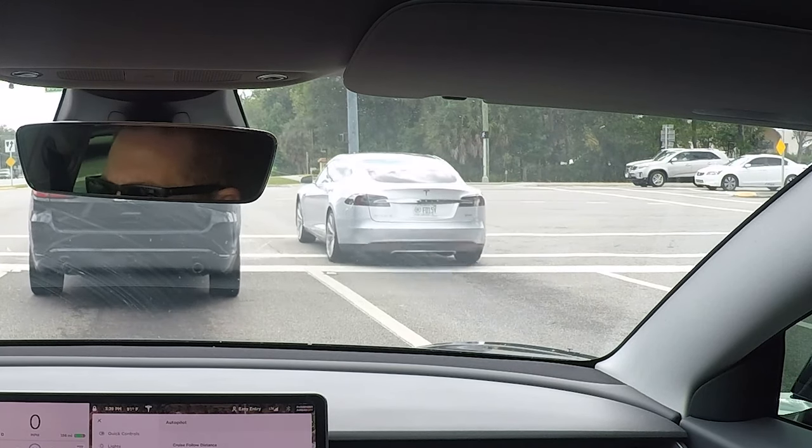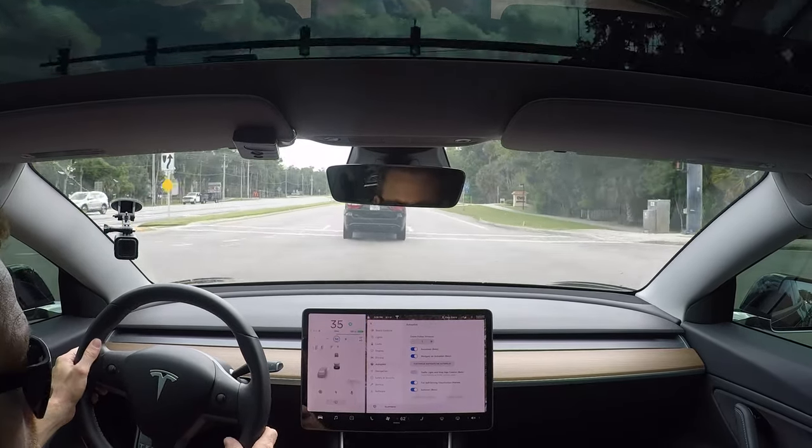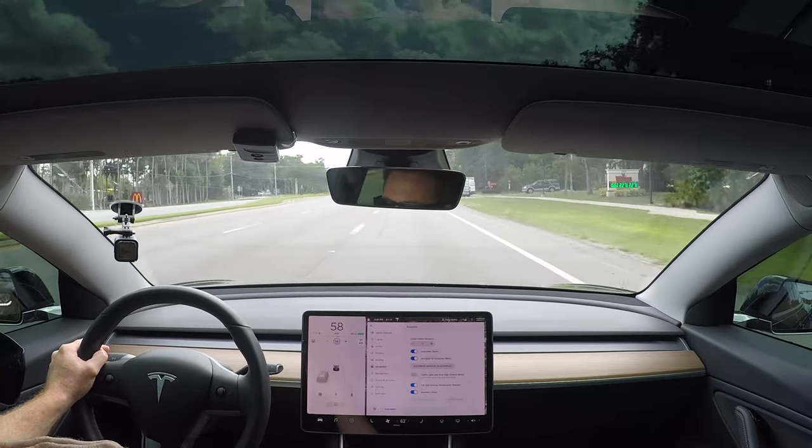The next thing we're going to check is to see if we can get some preview visualizations on some bicyclists — that's been one I've struggled with a lot. Now, if you don't have this update and you're thinking you can't wait to get it — if you live in a heavily populated area, I don't know that the traffic control, traffic light and stop sign control is going to benefit you. Because right now in our area, sometimes the traffic lights have no traffic at them, but if you're in an area with lots of traffic, your car is just going to follow the leader.